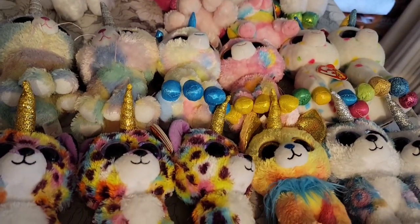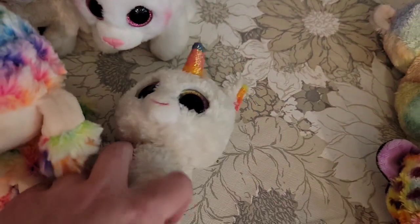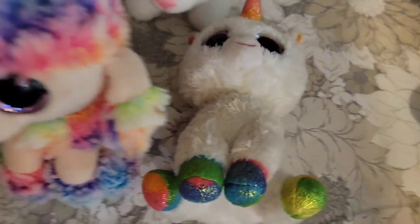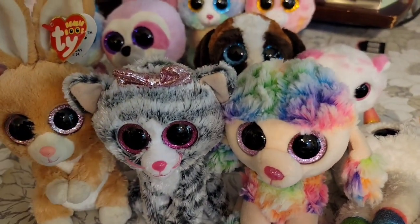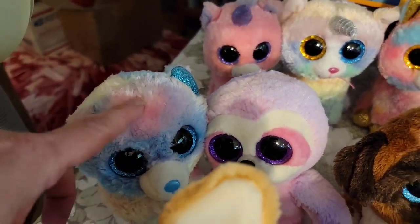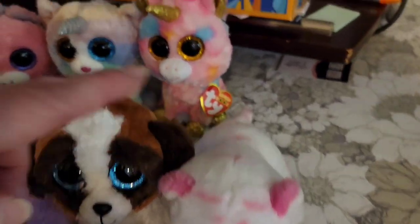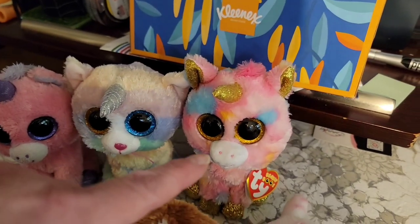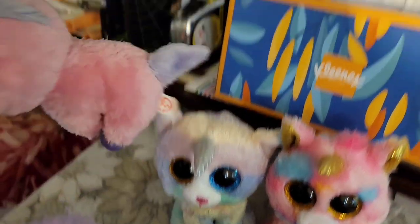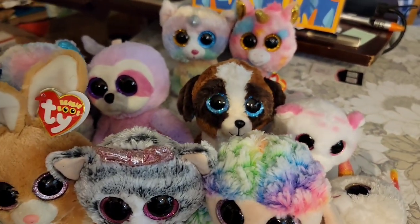Anything that goes unclaimed will be put away and I'll bring it back in January. The ones that were claimed include Pixie — Pixie has a home, just has to pay for shipping. We've got a rainbow dog, a Kiki cat, Carrot the rabbit, Hope the bear, Dreamy the sloth, Duke the dog, Tabor the white tiger, and then three unicorns: one of the Fantasias, Heather, and Magic. So those are the 10 items that sold.